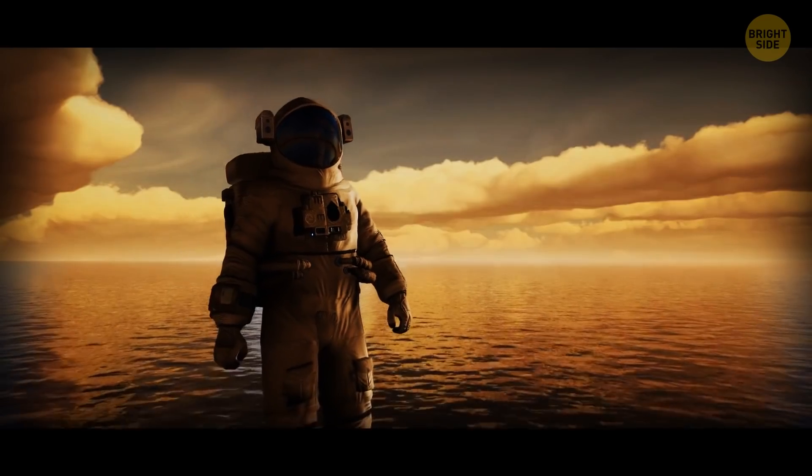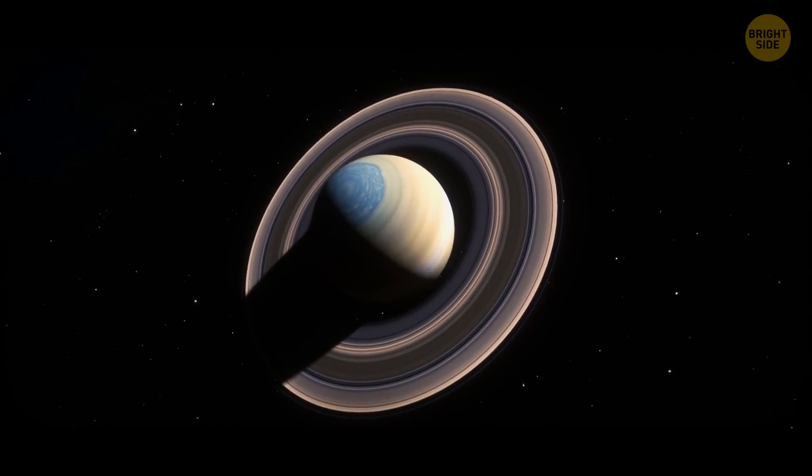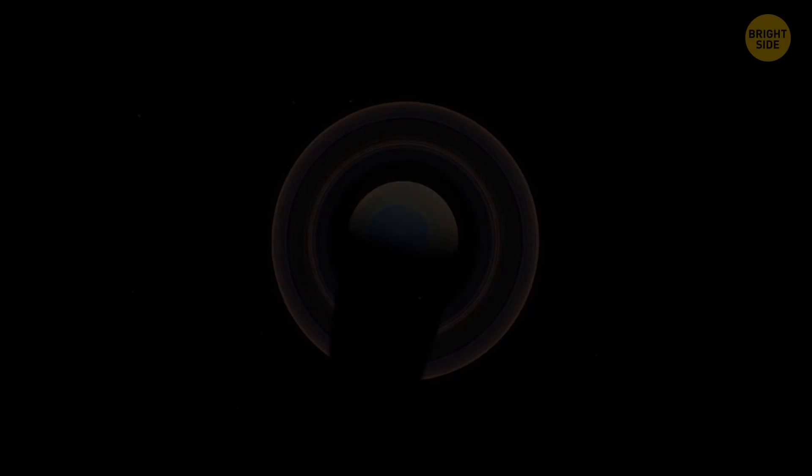Saturn's atmosphere has little water vapor, yet how the bizarre hexagon storm survives in such conditions remains a mystery. Plus, unlike the constantly drifting hurricanes on Earth, the one on Saturn seems to have nowhere to go. For some inexplicable reason, it's stuck at the planet's north pole.